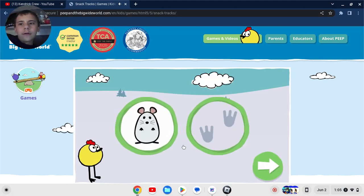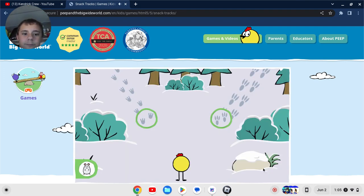This animal makes these tracks. Oh, that's Squeak the mouse! I'm sure you guys probably know the Squeaks from Nature Cat. What tracks should Peep follow to find this animal? Click on a green circle to pick a track. Wait, those footprints on the right look like dinosaur footprints! But I never saw any dinosaurs in this show — but I'm fine with that. Those are the right tracks.